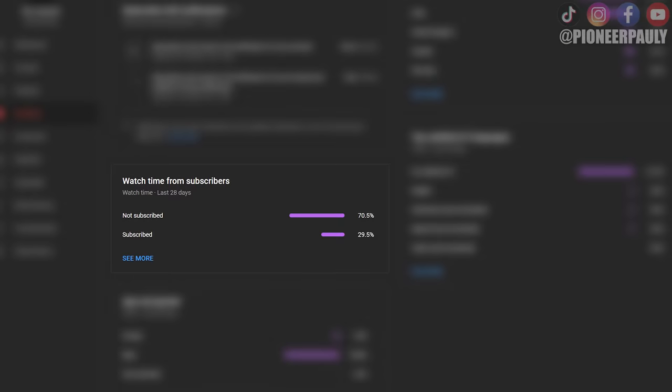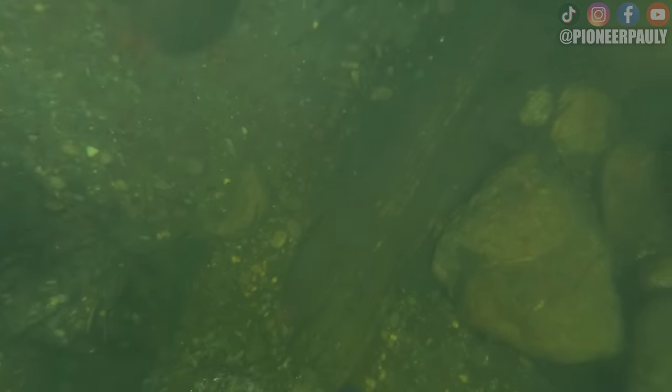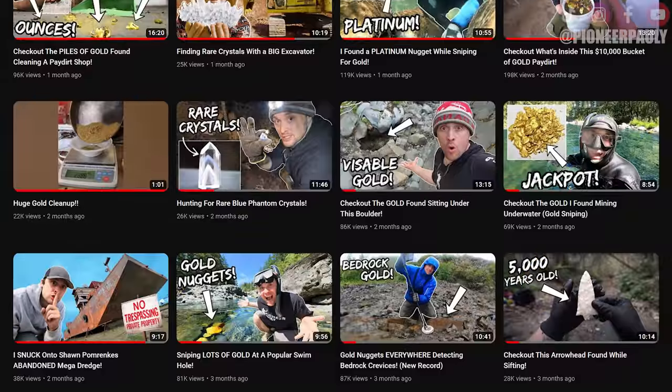I just noticed there's a crack that runs parallel to the river. Let's dig into it and see what we find. Over 70% of you aren't subscribed to Pioneer Pauly — if you want to see more of these videos, please hit subscribe and that bell notification so you don't miss a future upload.